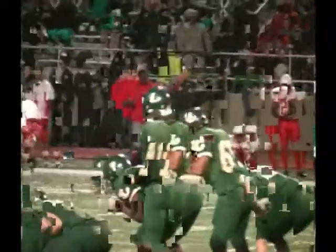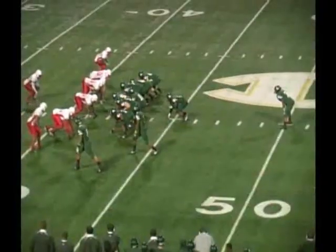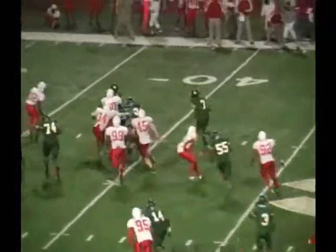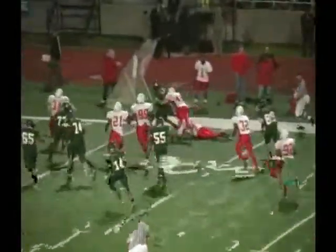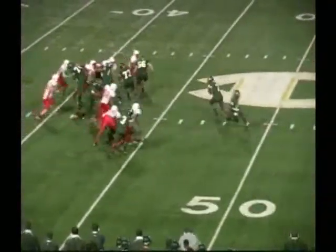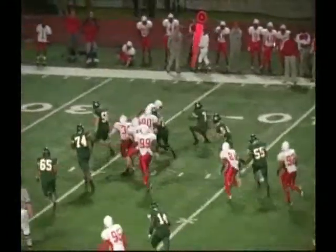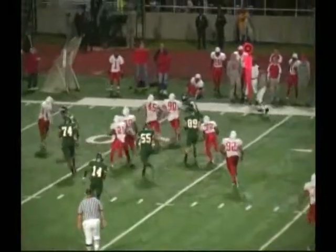I-formation for Longview. There goes McCray — outside he goes at the 40, back inside at the 30, outside at the 25, and finally out of bounds at the 27. The line of scrimmage will be the 25-yard line. First and 10, Longview. 17-yard pickup by Tyler McRae at the Marshall 25, with 11-10 to go in the game. 40-22 our score, Longview leads Marshall.